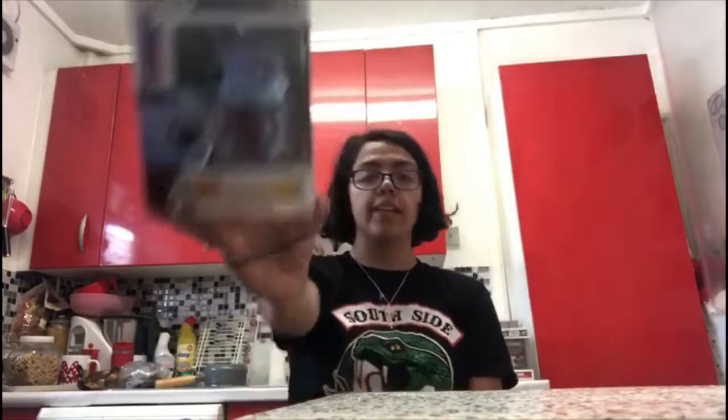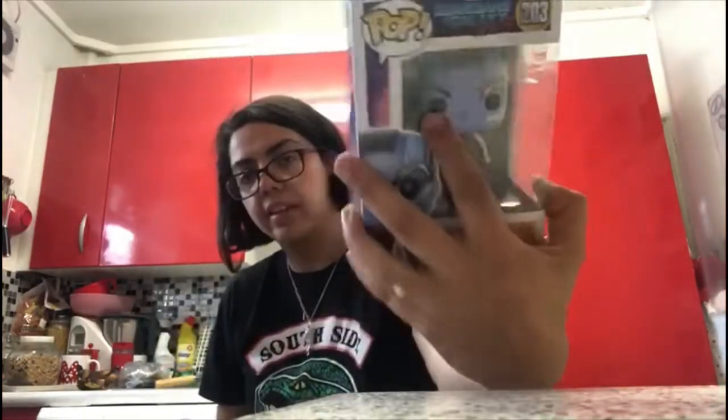The first one I'm going to show is Nebula, number 203 from Guardians of the Galaxy Volume 2. On the back they have Star-Lord, Gamora, Drax, Rocket, Groot, Nebula, Mantis, Ego and Taserface. And this is what she looks like.